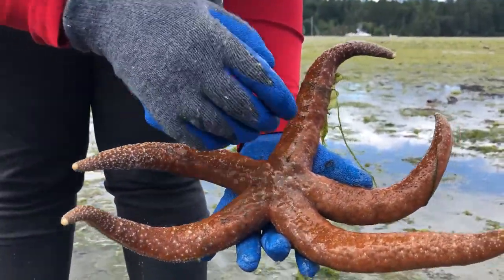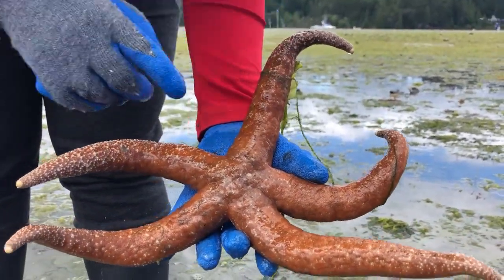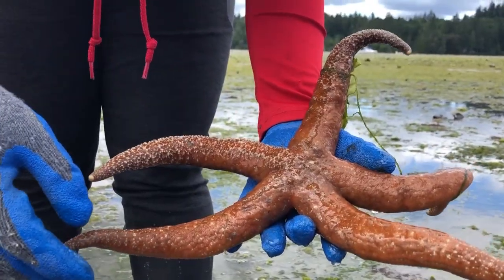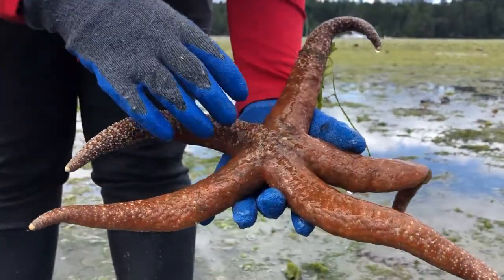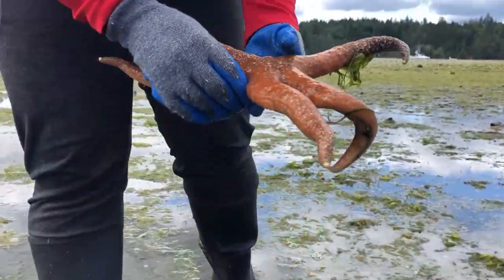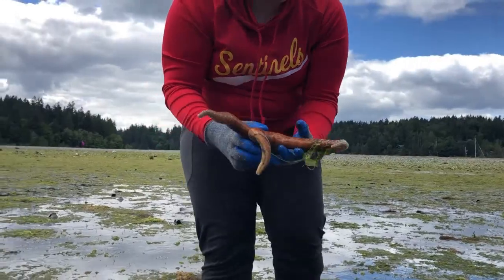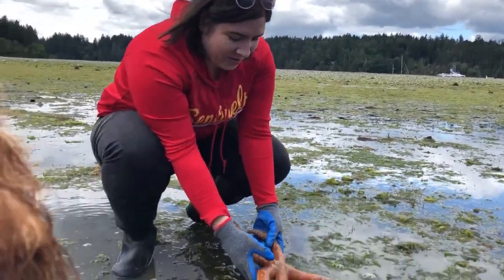Sea stars look pretty squishy but they actually have these spines and they feel pretty rigid to the touch. When we go to identify this in our field guide, I know I'm going to look in echinoderms, which means spiny skin, because I can see right here that it's got this spiny outer skin. If you pick up a species at the beach, always make sure you put it back where you found it.